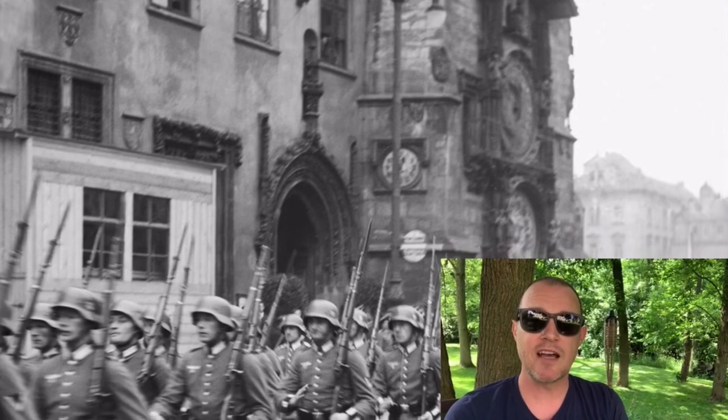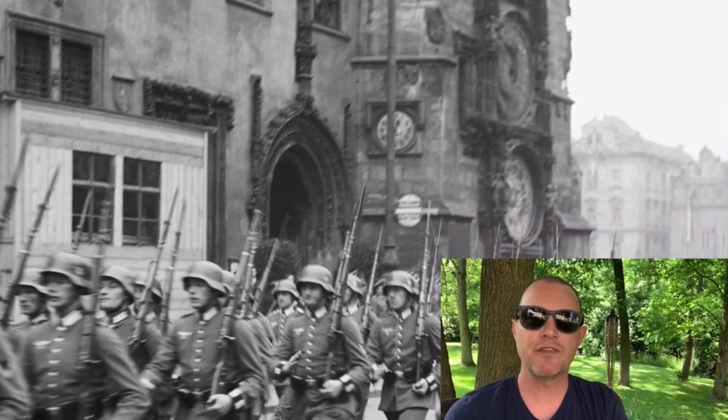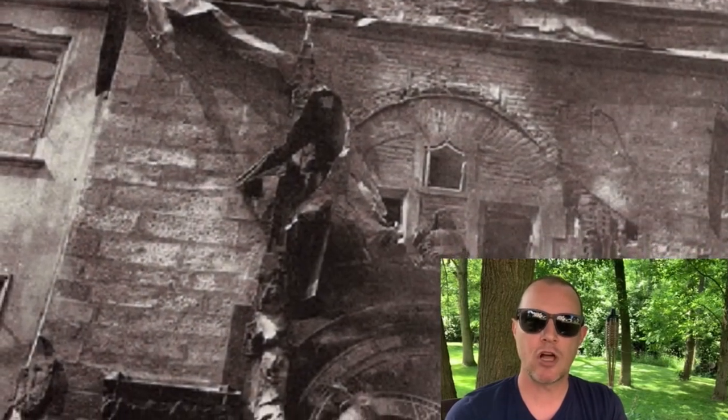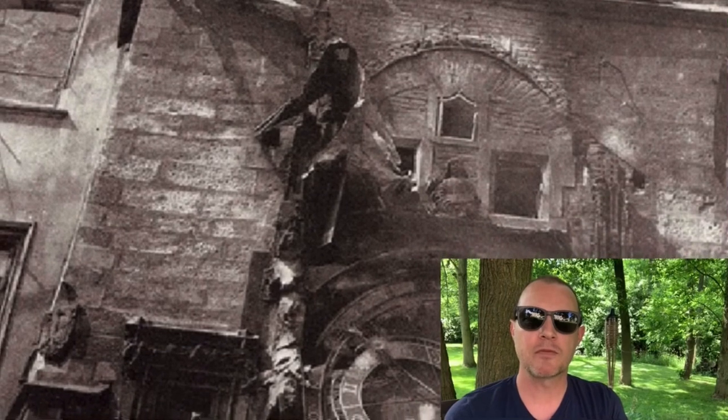Looking for another reason to hate Nazis? In 1945 the Nazis started a fire in a nearby building that destroyed the calendar clock face and the wooden figures. The ones you see today are replacements from 1948.